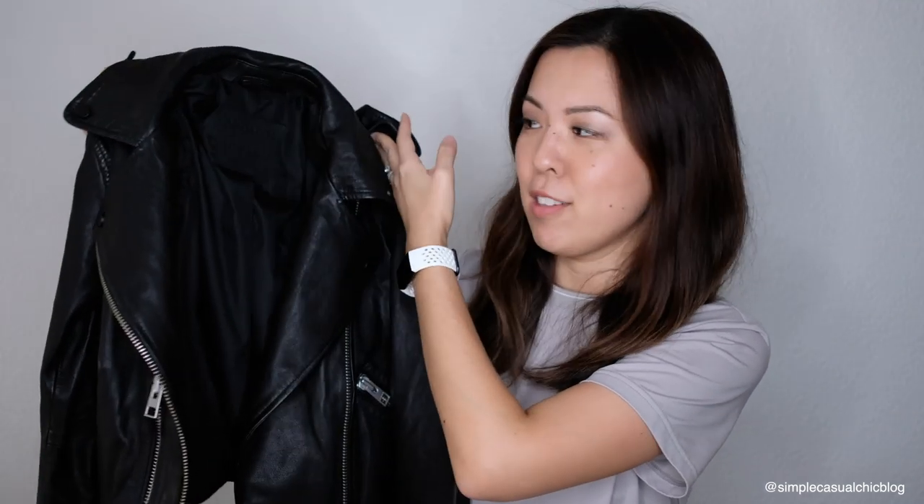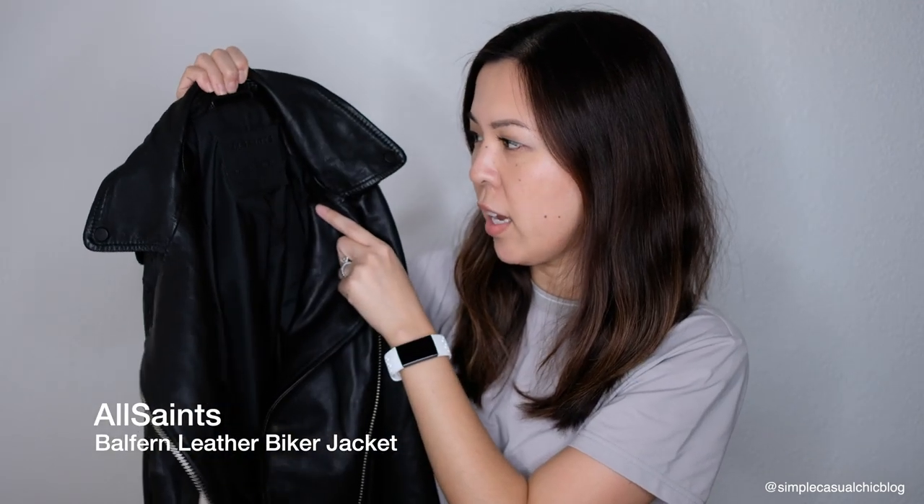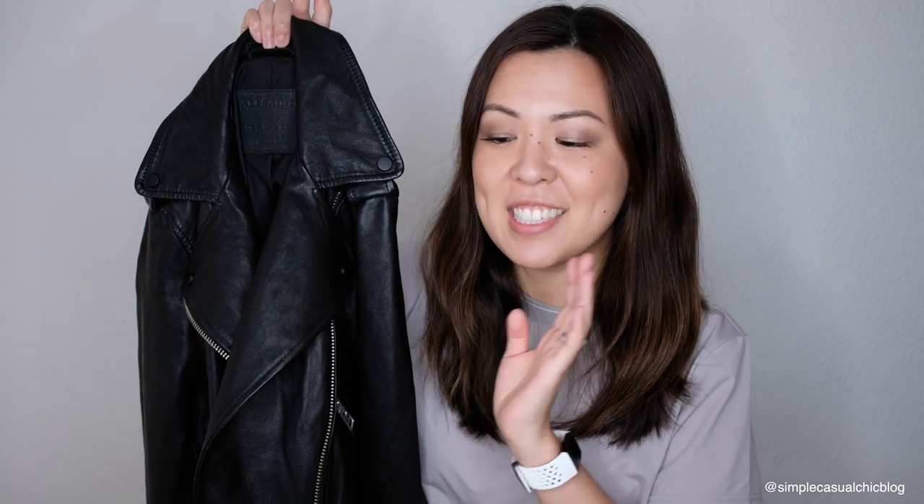The first item I have right here is this All Saints leather jacket. This is in the style called Balfourne, and I got it in a size 2 US. To be honest, I probably can't make a lot of use of leather jackets here in Hawaii — it's like 85 degrees outside. But I definitely want to take it with me traveling. I've been eyeing this jacket for a long time. I have never owned a leather jacket before, so if any of you have tips on caring for leather jackets, please let me know in the comments below.